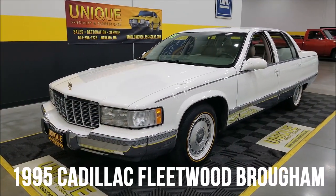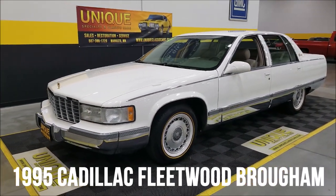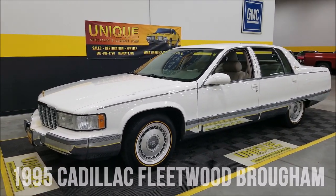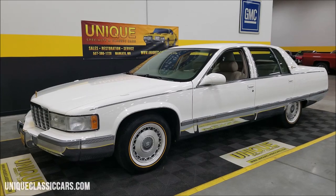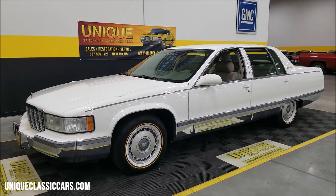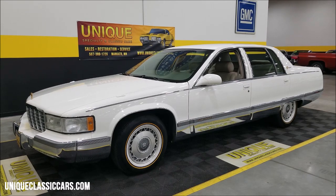Cadillac time here at Unique Specialty and Classics. If you follow our YouTube site or our website at all, you know we get some nice low-mile Cadillacs in. This one here is no exception — what a car, and good history to boot.